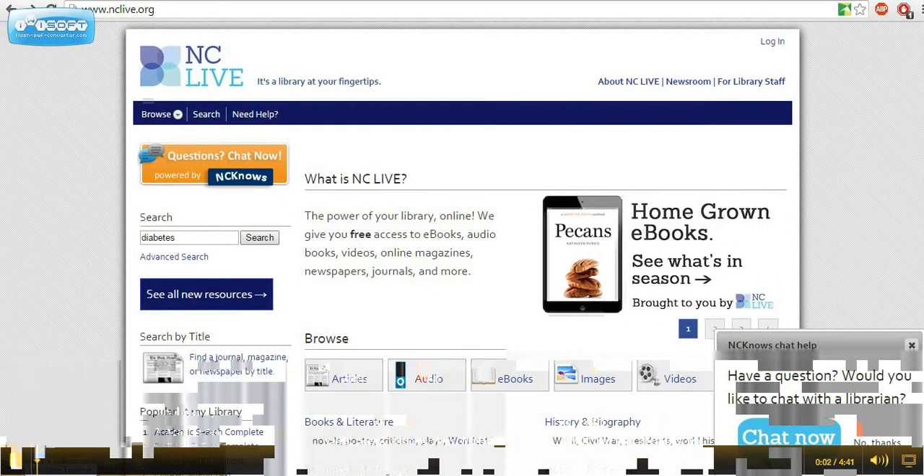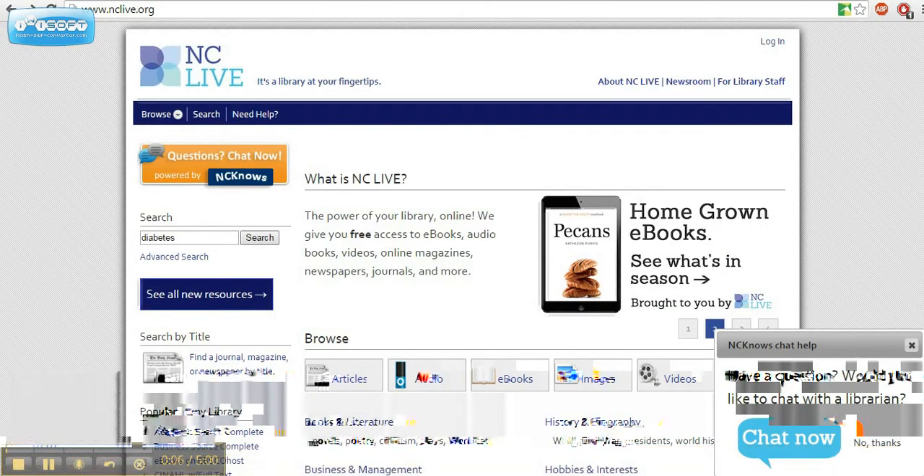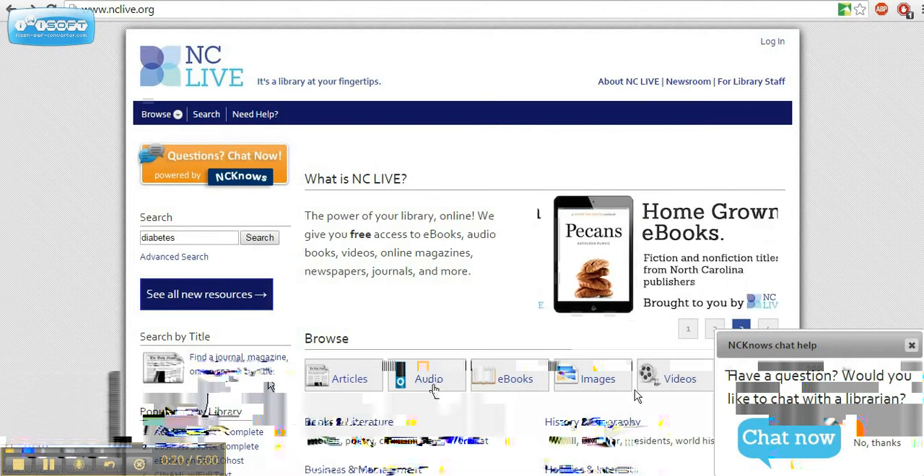NCLive is a collection of databases free to North Carolina residents through public libraries, community colleges, and universities. All you need to access these great resources is your library card. It includes access to major newspapers, magazine articles, e-books, audio books, and even videos.